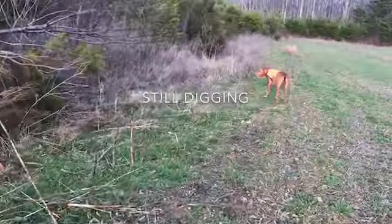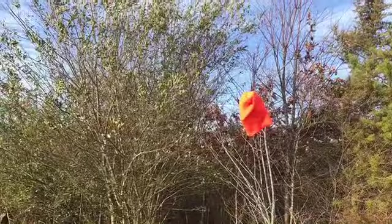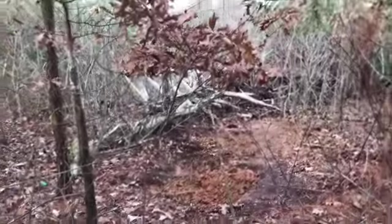Alright buddy-bud, we're going to disappear into the woods. Here comes Tango. Already got a hole started back in here.